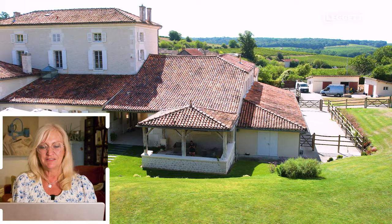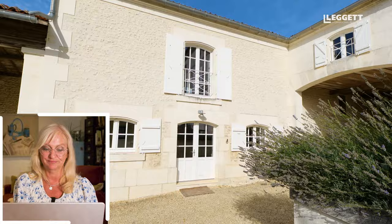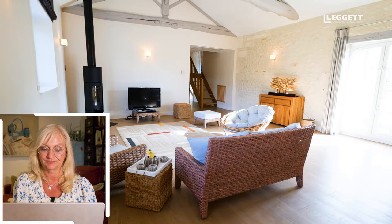The surrounding countryside is absolutely magnificent. You'll be sitting in the Grand Champagne area of Cognac, which means you will be surrounded by vineyards in every direction.